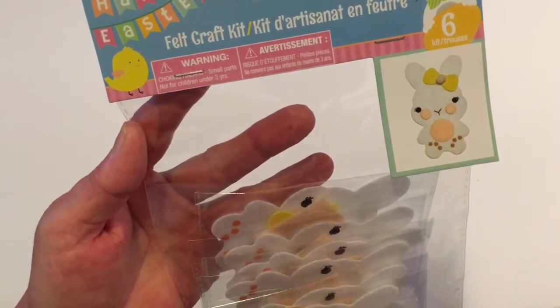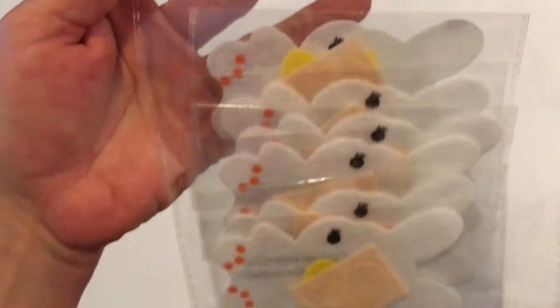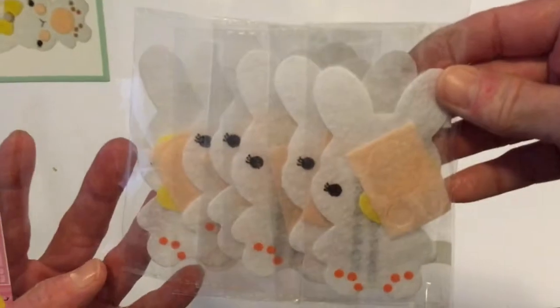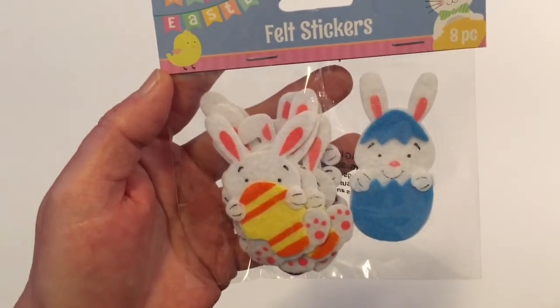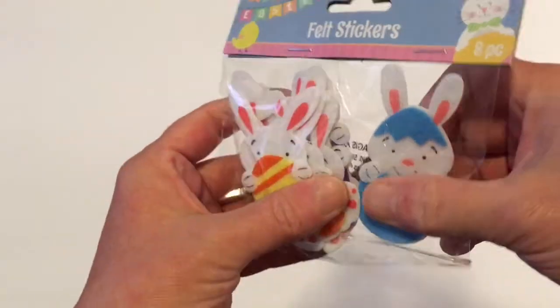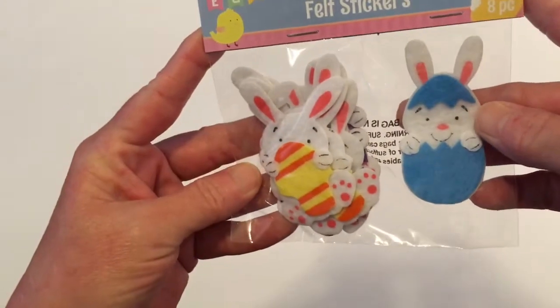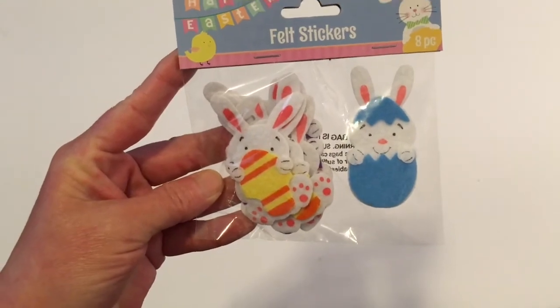I only picked up two Easter items. I got this felt craft kit — it has a little bunny and you get six of the little bunnies inside. And these are felt stickers, a six-piece set. They have different colors — I see blue, yellow, and looks like maybe there's a purple and a pink inside as well. I just thought these were really cute, and I'll be using them in some sort of DIY.